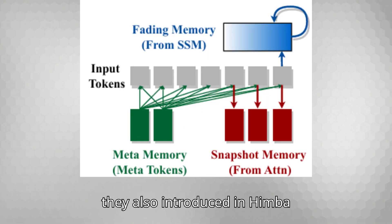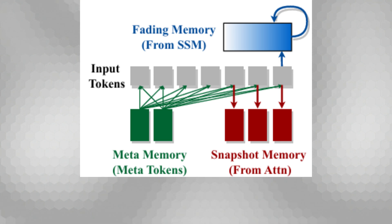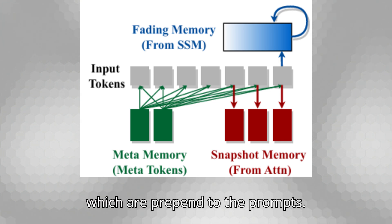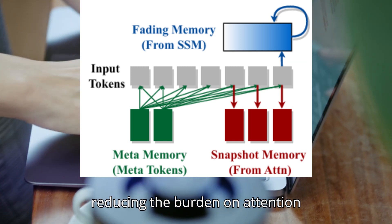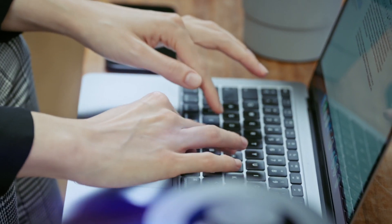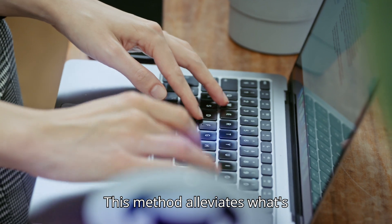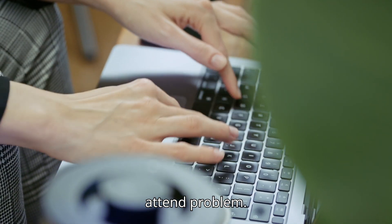NVIDIA did not stop there. They also introduced in Hymba learnable meta tokens, which are prepended to the prompts. These tokens store critical information, reducing the burden on attention mechanisms to recall every detail — alleviating what's known as the force-to-attend problem.